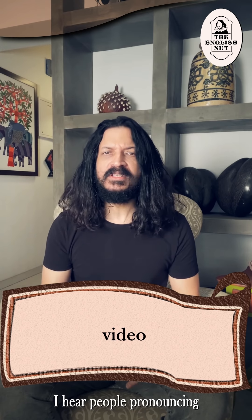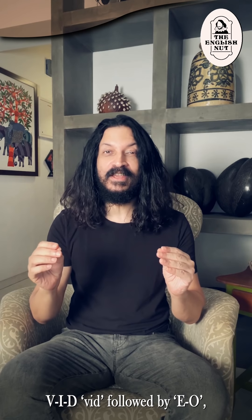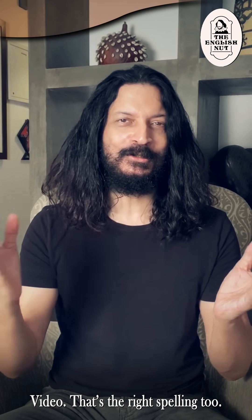Video. I hear people pronouncing and spelling it as 'vidio.' It's video. Think of the pronunciation as V-I-D — vid, which rhymes with did — followed by E-O. Video. That's the right spelling too.